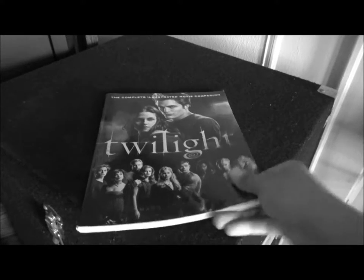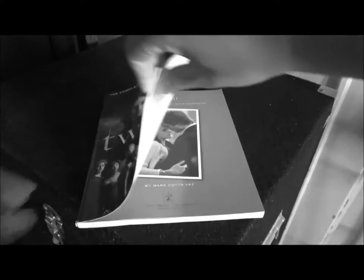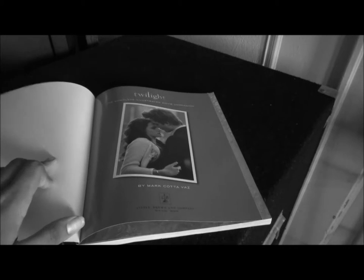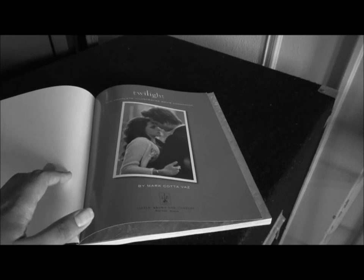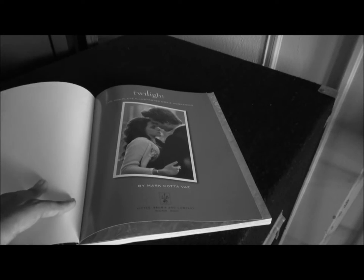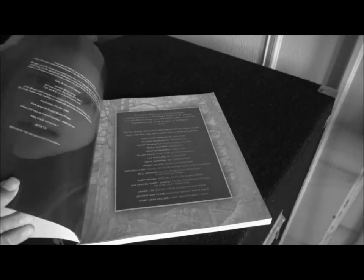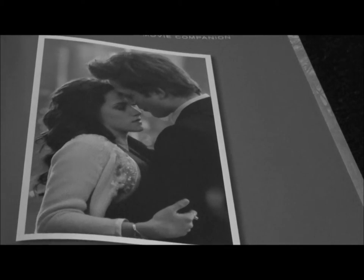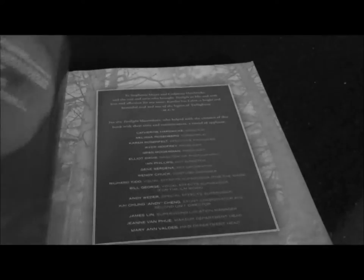The Twilight Illustrated Movie Companion. And then also later on in the show I'm going to pick — by way of my girls Dana and Dawson — who's better looking for this video, who has the better personality for the next video, and then the final movie companion book video: who would be the better boyfriend in total. So we begin — let's just zoom in here on Robert and Kristen — The Twilight Saga: a complete illustrated movie companion by Mark Caravaz.